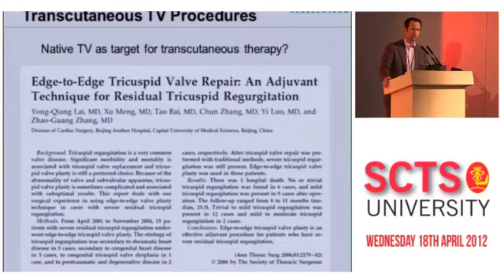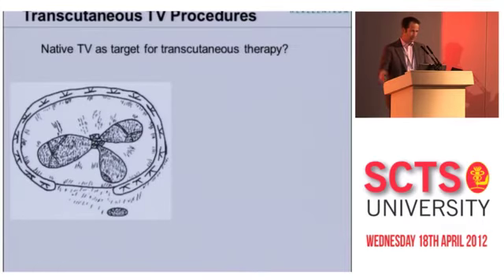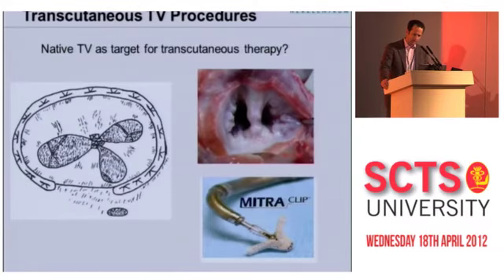This may be one solution to that problem. There are a couple of papers looking at an edge-to-edge, Alfieri-type technique for the tricuspid valve that may enable percutaneous therapy in patients with a native tricuspid valve. A paper in Annals of Thoracic Surgery from a group in Beijing describes basically suturing together the tips of the three tricuspid leaflets — analogous to the Alfieri operation or the mitral clip. Some startup companies are working on achieving this with a single device.